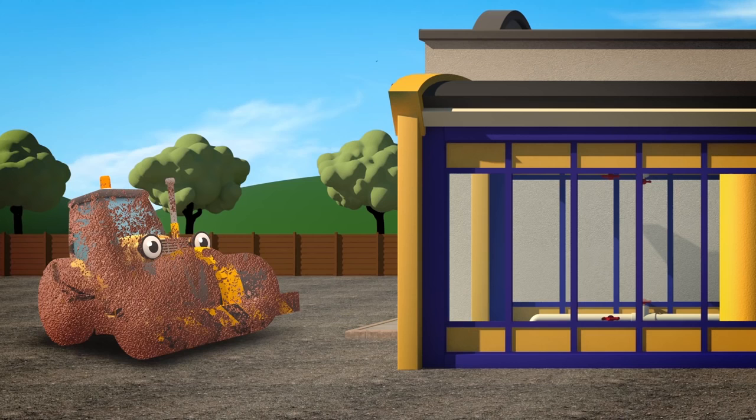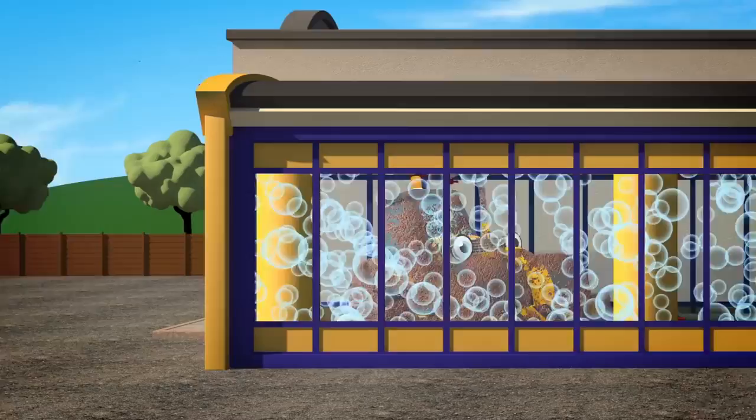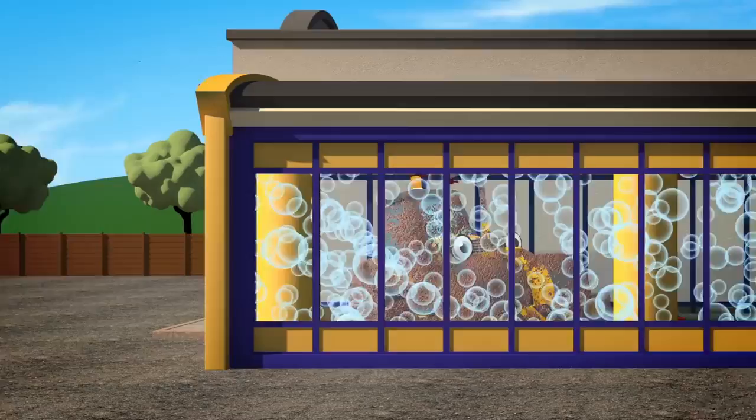Vehicle 4 won't let you down, even when things get bumpy. It's Rick, the reliable road roller — he stops roads being lumpy.